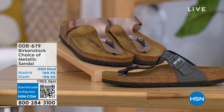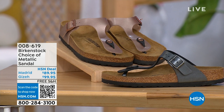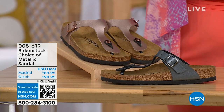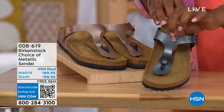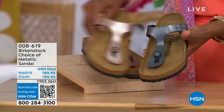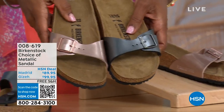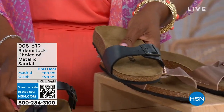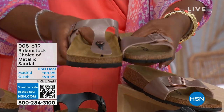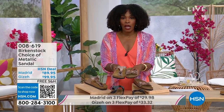We do have a full hour of Birkenstock this afternoon, and you have your choice. In the metallic options, you have black metallic or copper metallic, with not only a choice of colors but also styles. This one is called the Giza — it goes between the toes, very popular. And this one is called the Madrid — the original — in black metallic or copper metallic. The Giza goes between the toe; the Madrid does not — a really great slip-on. Same sizes, five to eleven and a half, with free shipping and flex pay.